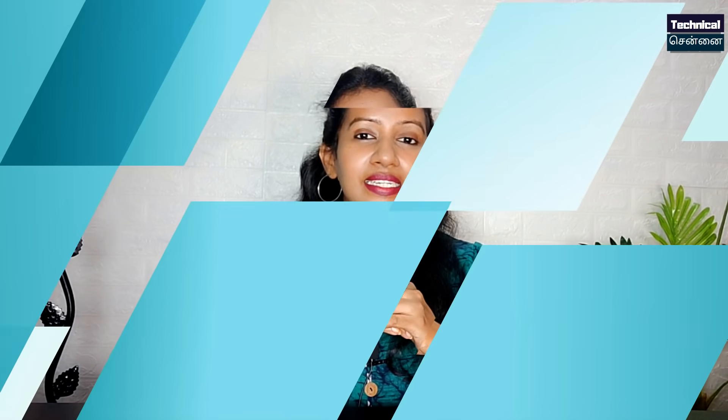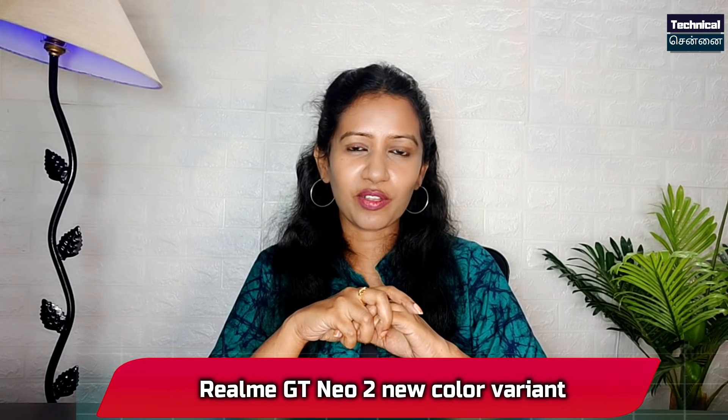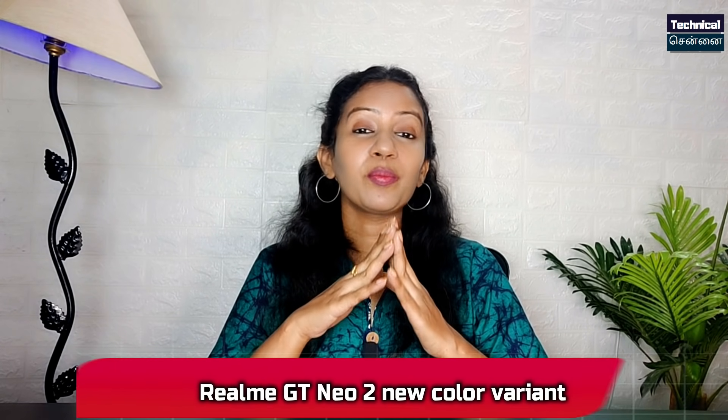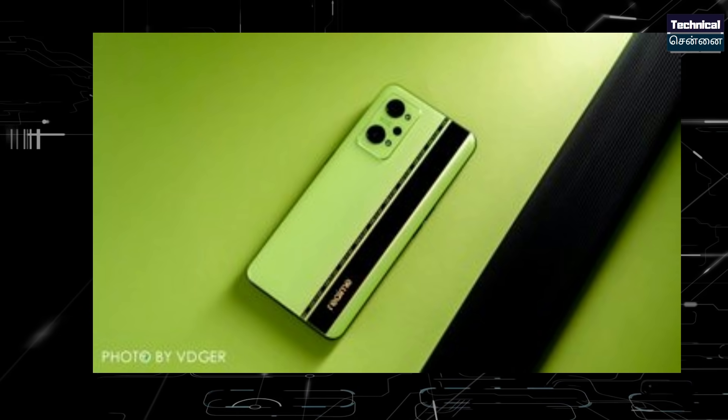The Realme C series launches in India on September 16th. Realme GT Neo 2 launches September 22nd in China. There is a full color variant and a Neo color variant. The image reveals Black Mint — a new moniker and a fluorescent green color.